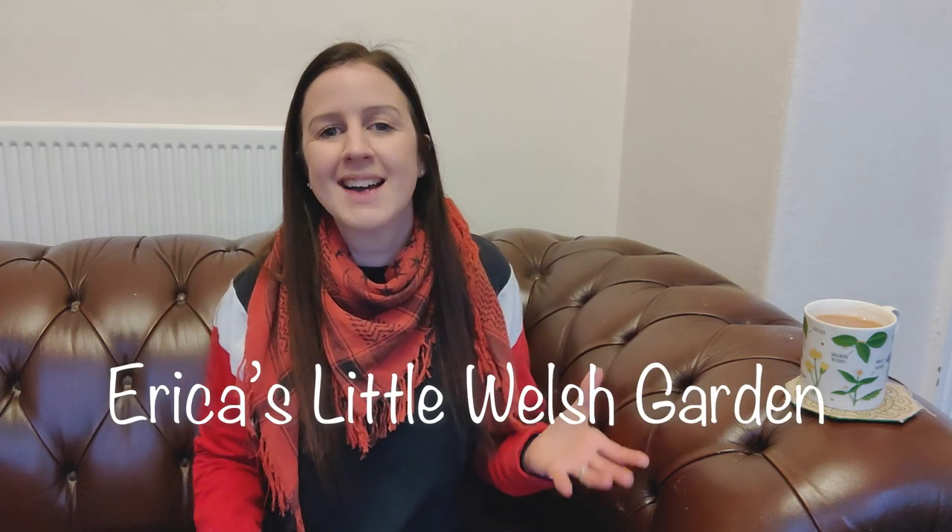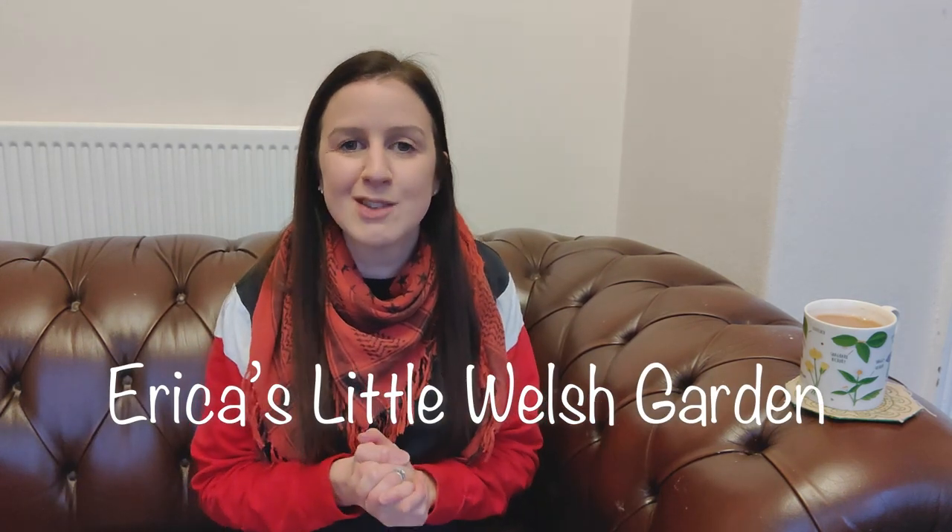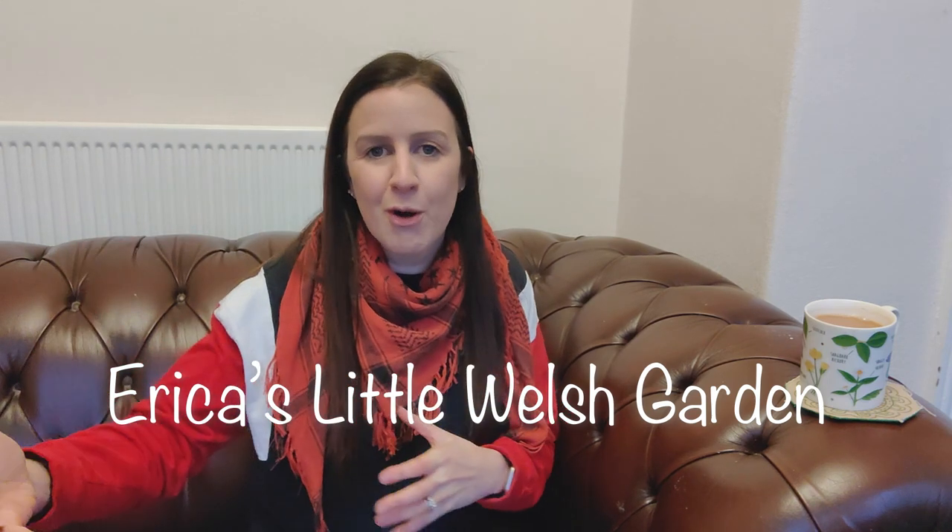Hello, welcome back. Thanks very much for joining me today. As you can see, I'm not in a polytunnel in the garden or down the allotment today. Unfortunately, it's been really bad weather all day and it's absolutely freezing outside, so I've not stepped foot in the garden today.